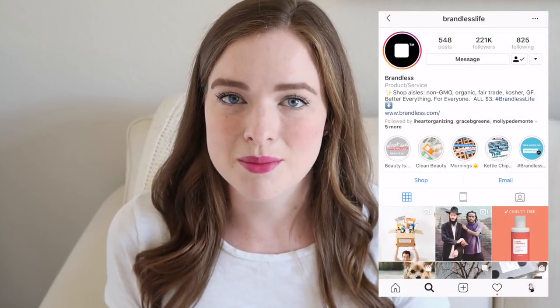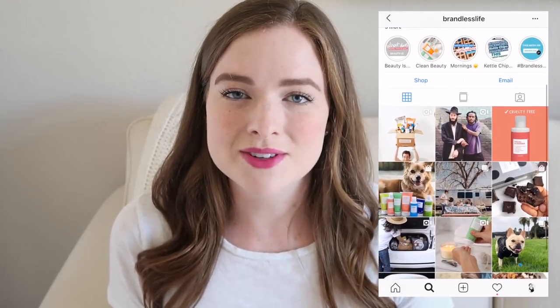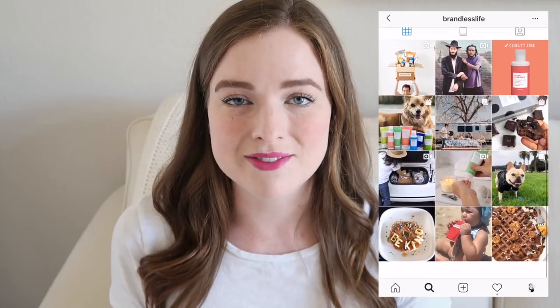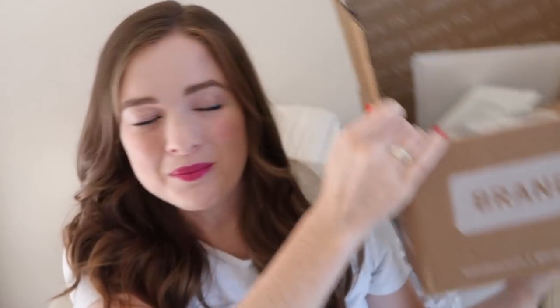I've been following Brandless on Instagram for about a year or more, and I've gone to their website and added things to my cart but never checked out. So I'm excited to share my thoughts on their new beauty products. The company sent me a big box of their new beauty line and I tried them all out.